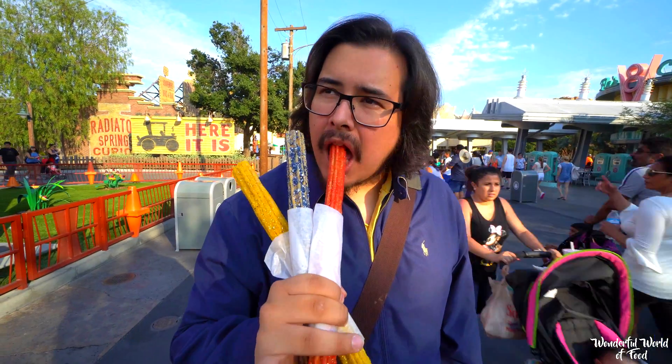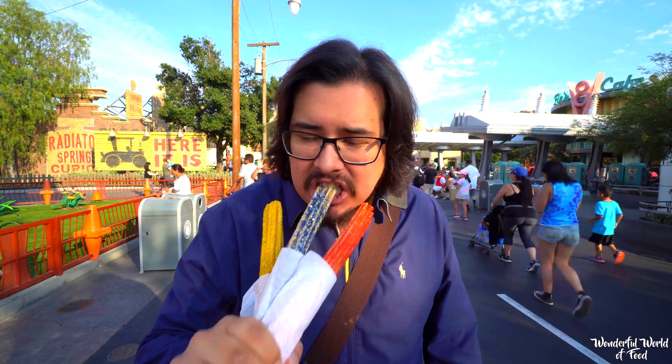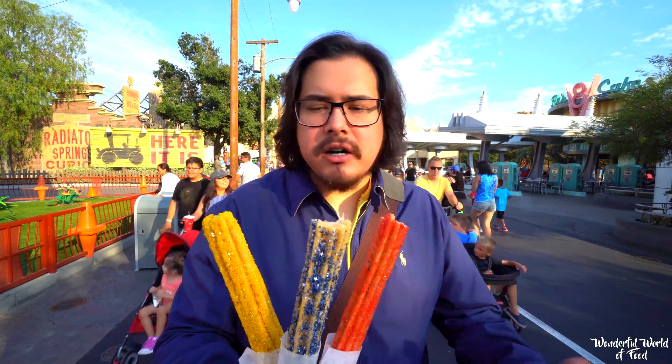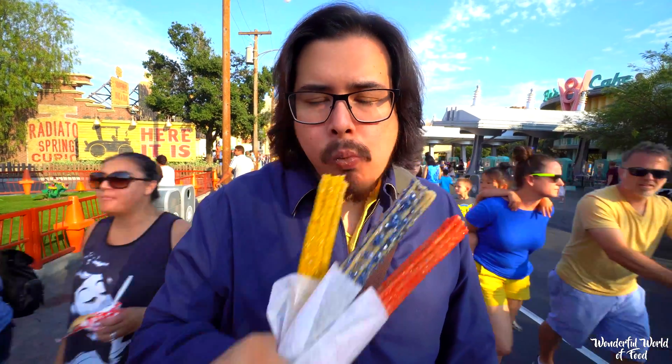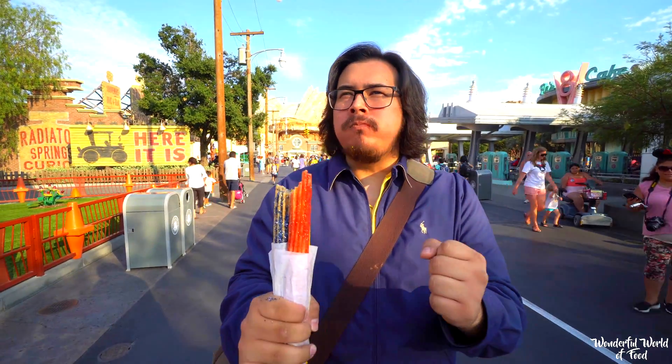It tastes like a regular churro but with red sugar on it. And then let's try the blue one. It's tame, nothing different. Do I dare take a bite of all three at the same time? I'm going to do it now — I think I'm bold enough. Here we go! I got a lot of sugar in my mouth. Guys, that's a sugar overload. That's good though. Check them out here at Colosicone.